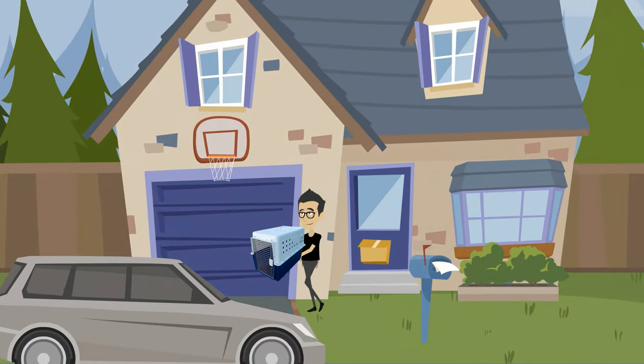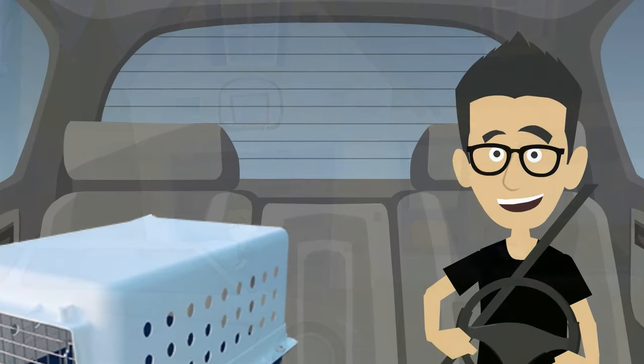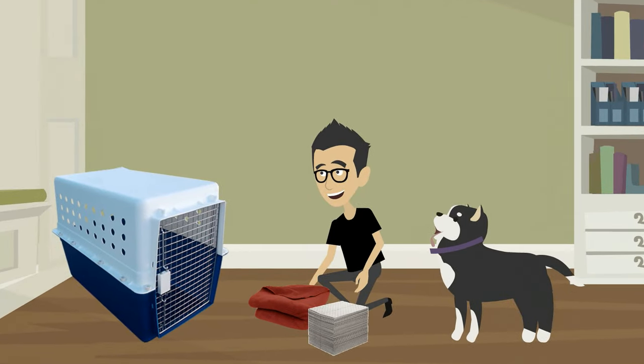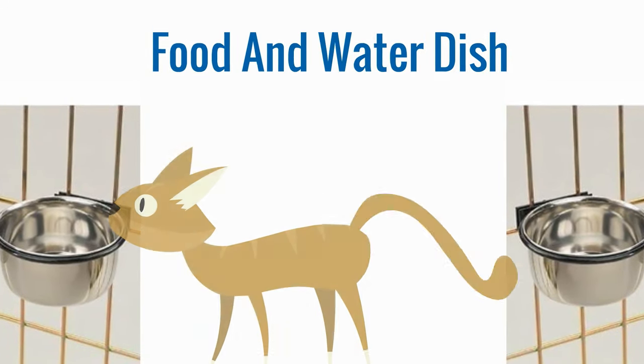After some time, you should consider taking your pet for a ride in the car while inside the crate, so they get used to the method of travel. Inside the crate, you should place an absorbent pad and some blankets for comfort. Your pet should also travel with a food and water dish.